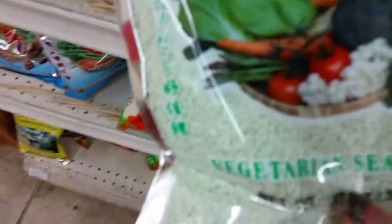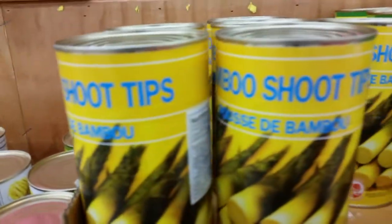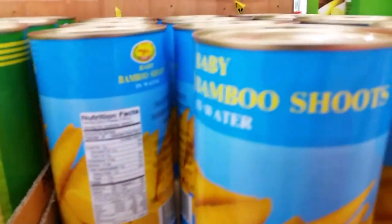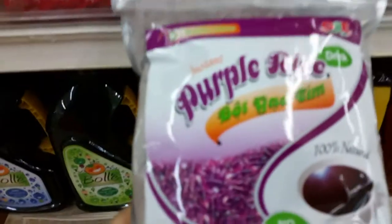Here's a big bag of vegetarian seasoning and it says it has 'green taste' — I have no idea what that means. Here's a little bamboo shoot section; I'm used to seeing these in thin rectangles but these are in big pieces. And here we had some purple rice — I've never seen purple rice before.